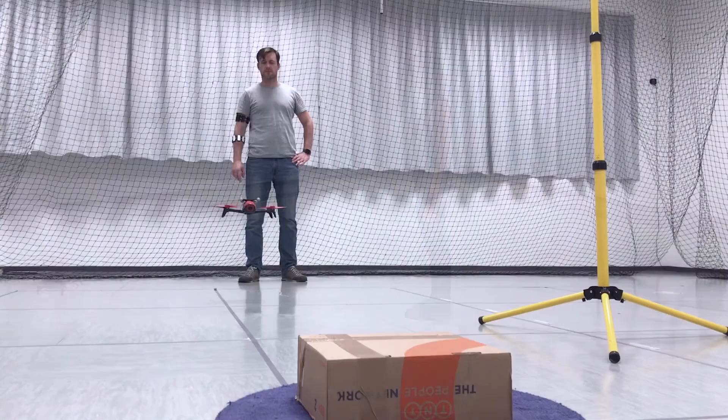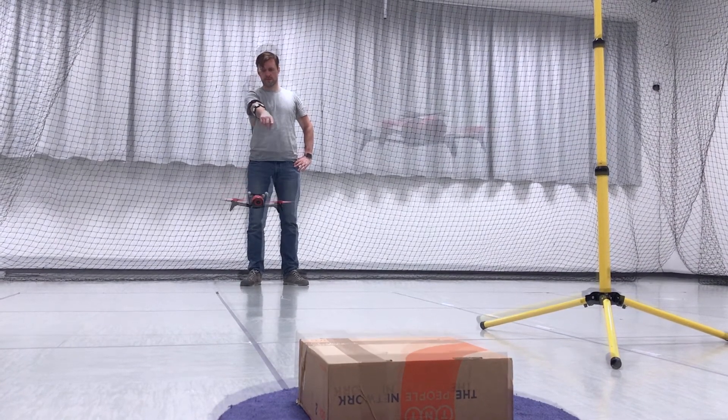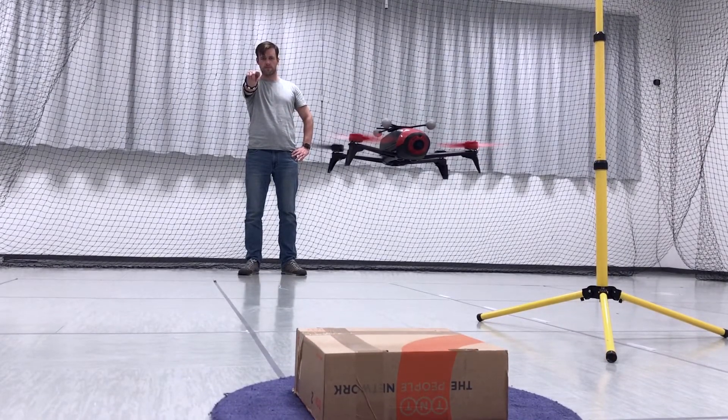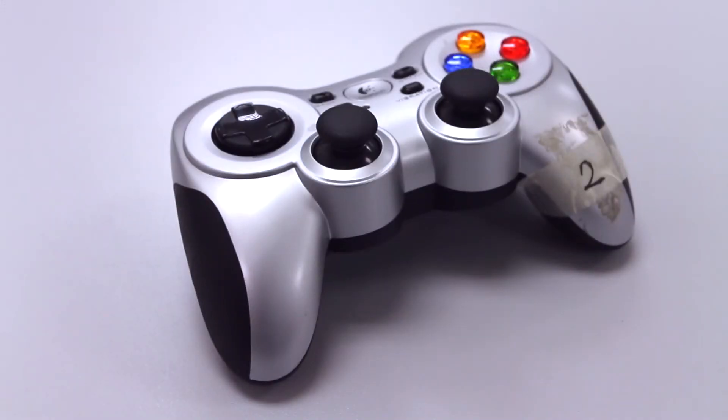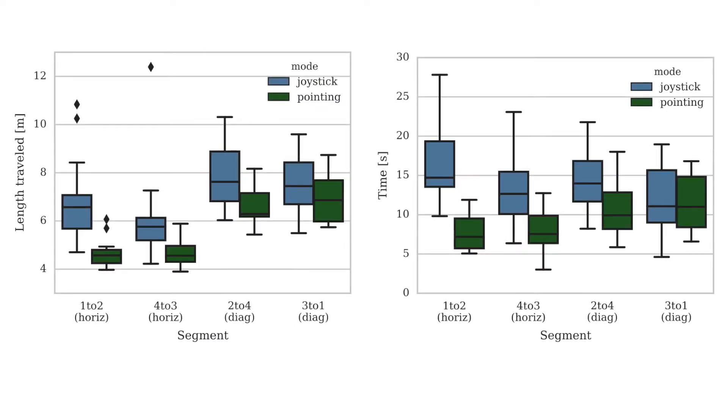Otherwise, the drone will perform the landing. To verify the efficiency of our pointing-based interface, we conducted a preliminary user study where we compared our interface with a conventional joypad controller. We recruited 5 subjects to perform the landing task and measured the time to target and Euclidean distance error.